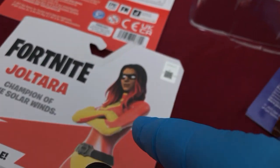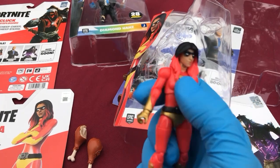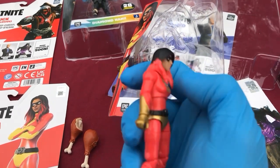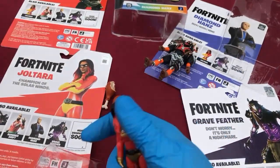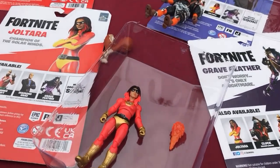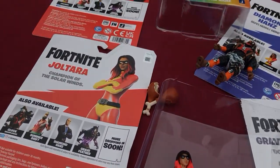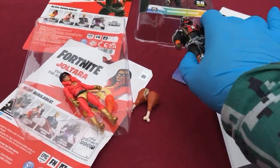Her hair looks like black with red tips, but the plastic is the red, so they just painted the top black and it seems obvious. Then she gets a little energy bolt or something. Not feeling Joltara.